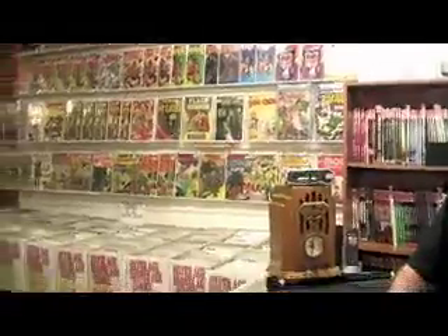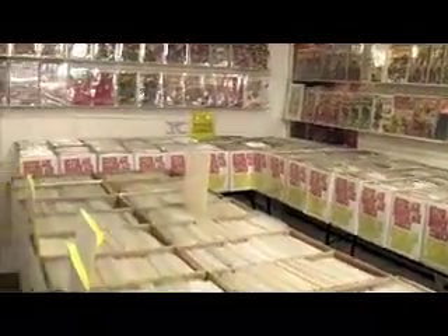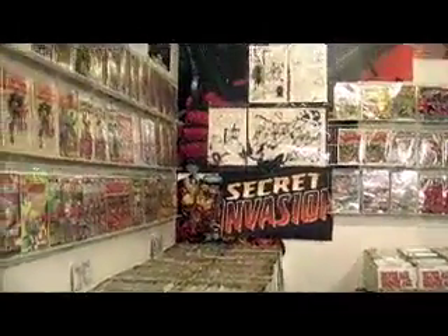Now let me take you to another side of the store. Folks, we're in the room that I take the most pride in. We have the largest selection of gold, silver, and bronze age comics in Southern California at the store level. When you look around the store, you'll see a lot of mighty important and expensive books that you've probably not seen very often, maybe only at Comic Cons. We constantly get opportunities to buy back issues and complete collections, and that's one of the things we take pride in.